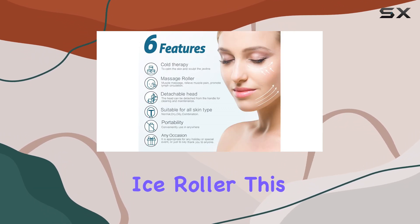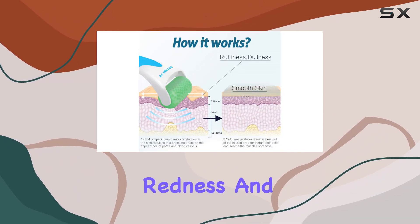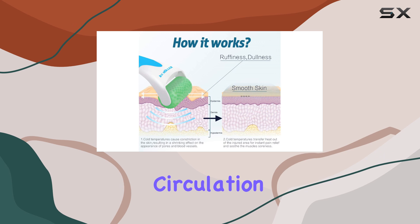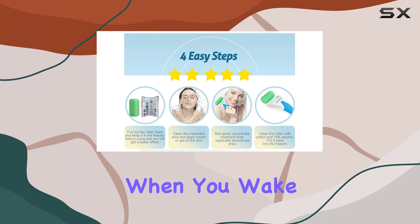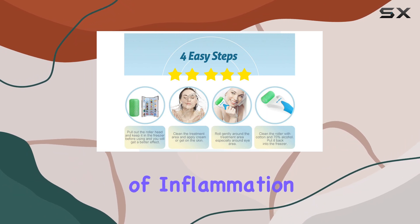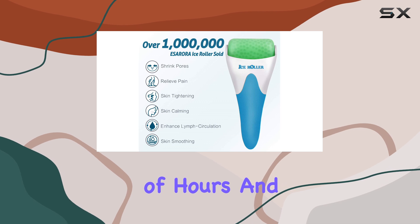What exactly is an ice roller? This tool is designed to help reduce puffiness, soothe redness, and promote blood circulation, all while providing a refreshing cooling sensation. It's perfect for those mornings when you wake up with a puffy face or a bit of inflammation after a long night. Just pop it in the freezer for a couple of hours and you're ready to roll.